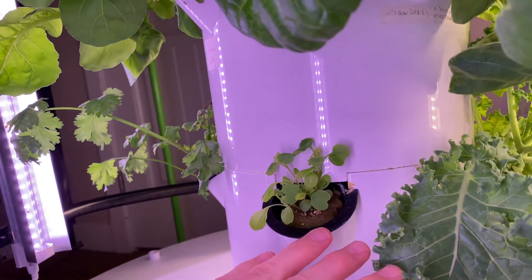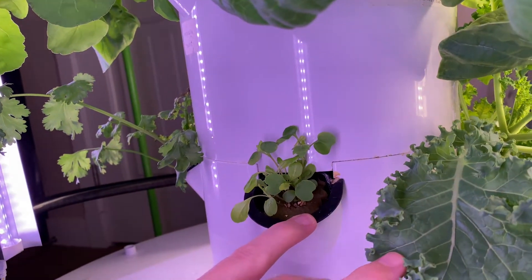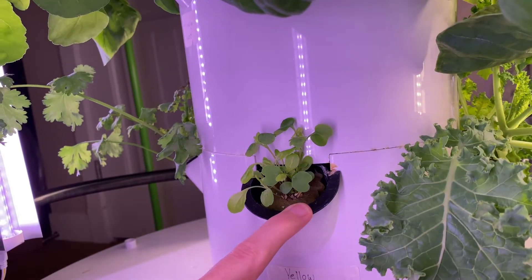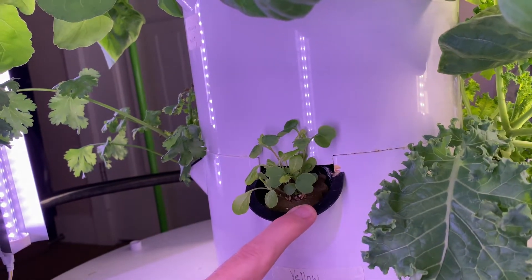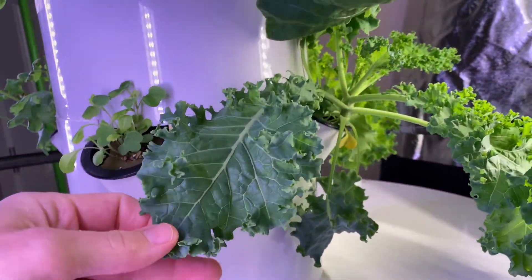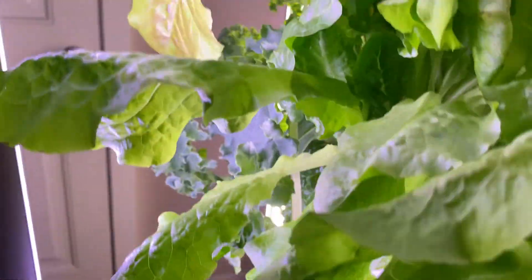There's some more mint in here — it's just a beautiful collection of greenery. I believe this is some spinach coming in here — actually, that's some lettuce. I just put that in about four days ago, started it from seed about a week ago, and within a week it's pretty much gone from a seed to what you see here. Here's some more kale down below, with some more chard buried behind it.